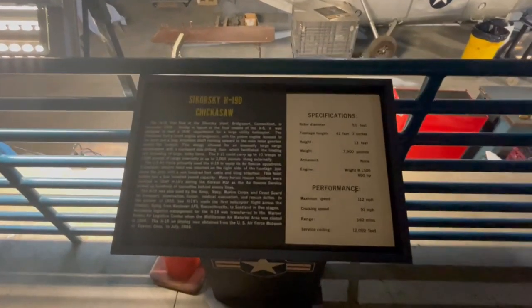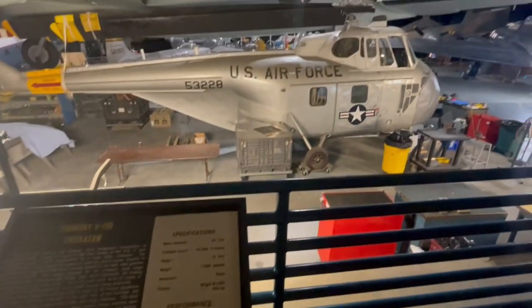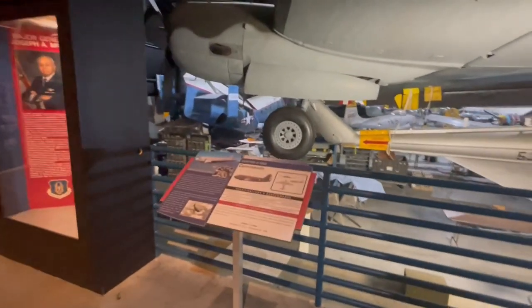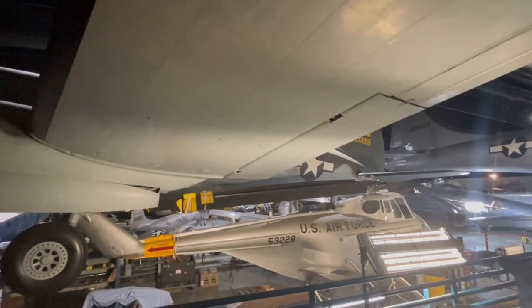Really quick, as a side note, we have right here the Sikorsky H-19 Delta Chickasaw, right here — again by the Russian helicopter designer. And then this is the Curtiss C-46 Delta Commando. We'll be seeing a lot more of it later; there's a better view of it from below.